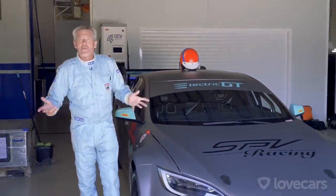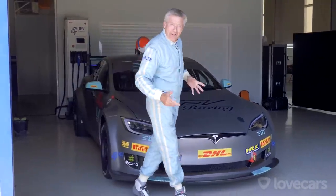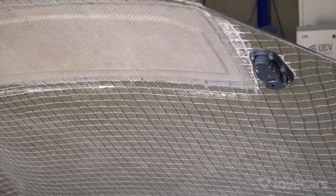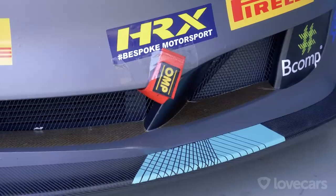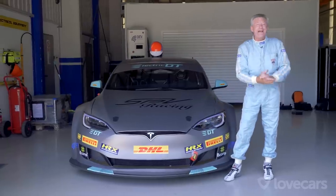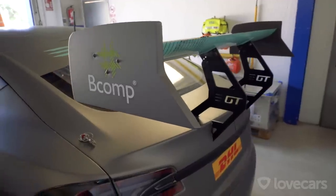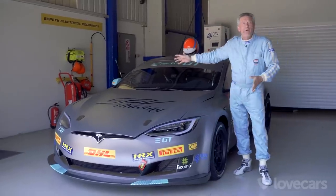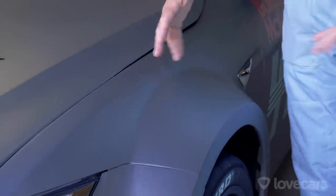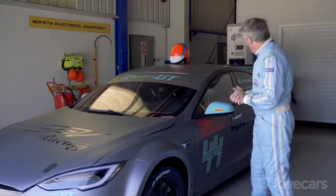What they've done is taken a standard £135,000 Tesla P100DL and stripped off all the aluminium bodywork to replace it with a flax fibre composite. This has the same strength as carbon composite, but it's semi-transparent, so you can put LED lights in it. There's a big racing splitter on the front, a big rear wing at the back. They've got wider bodywork, all made of that lightweight composite to hide the wider track, the racing suspension, racing brakes, and Pirelli slick tyres.